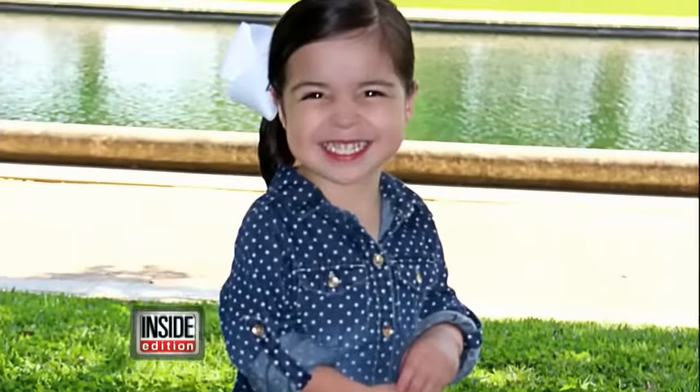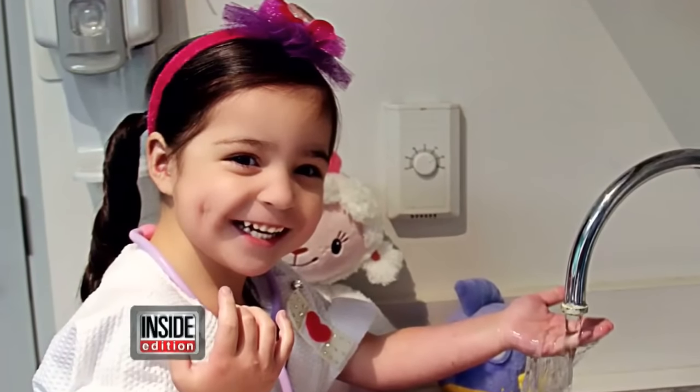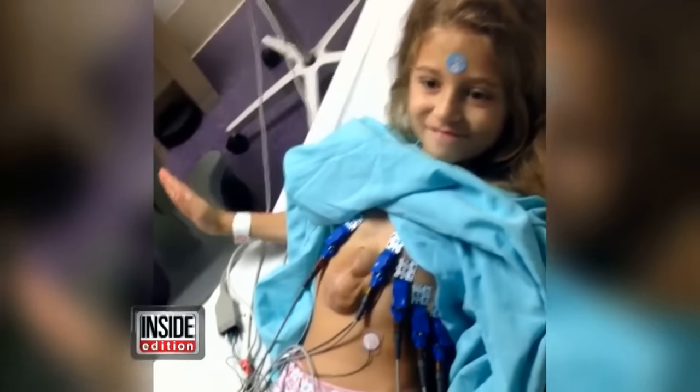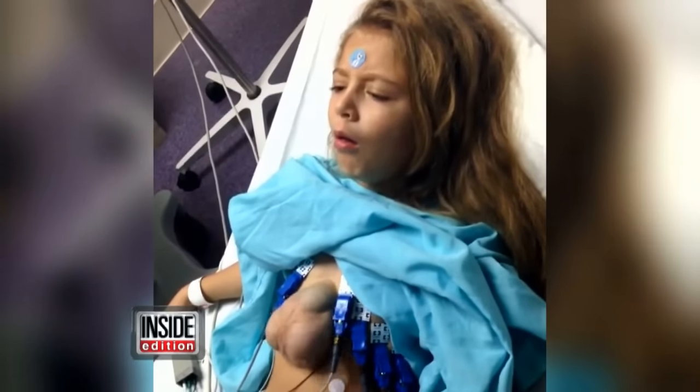Look at her now at three years old. The little girl who came through so much is looking healthy and happy. The hope is that little Versavia will now get the surgery she needs and will survive this rare condition.